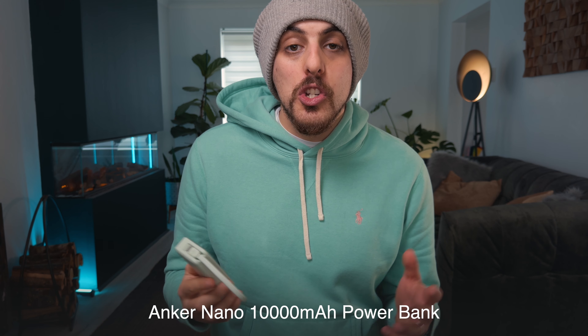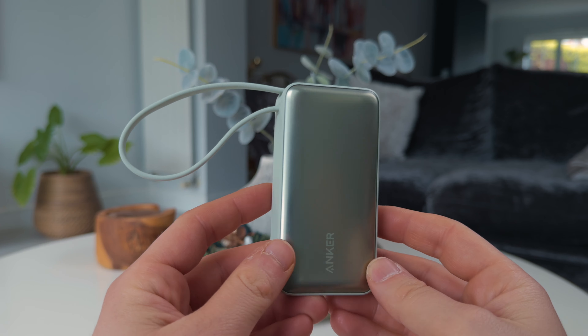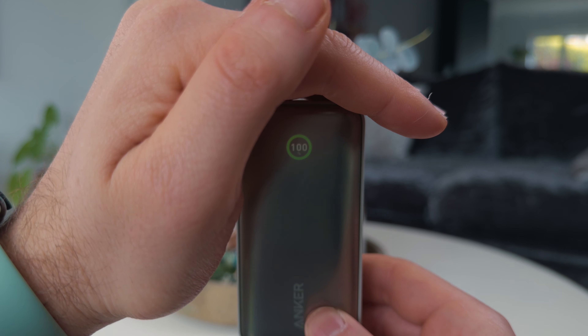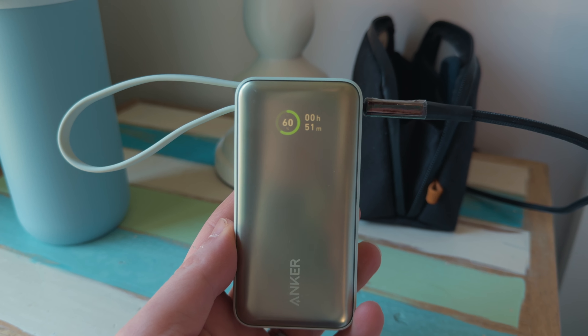Speaking of green, I have this Anker power bank, which is 10,000 milliamp hours, so it should charge your iPhone up to two times over. What I love about this device is it's got the USB-C cable already attached, so you don't need to mess around with loose cables or carry anything else. It also doubles up as a cool handle and has a really cool display which gives you different types of information depending on what it's doing — if you're charging a device, it will tell you how long until that device is fully charged, or if you're charging the power bank itself, it will tell you how long until it's fully charged. A really good quality device that you'd expect from the likes of Anker.